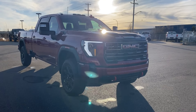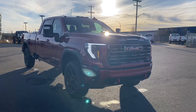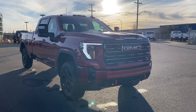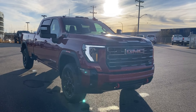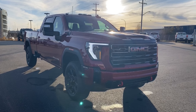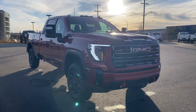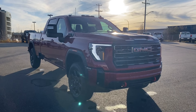Welcome to Wolf GMC Buick. Today we're going to be taking a look at a new 2025 GMC Sierra 3500 HD AT4, volcanic red tint coat paint with a jet black and Kalahari accent interior. Under the hood is a 6.6 liter Duramax turbo diesel engine paired with a 10-speed automatic transmission. Some features include heated and cooled seats, heated steering wheel, power sunroof, wireless charging, HD surround vision, and so much more. Let's go take a look.